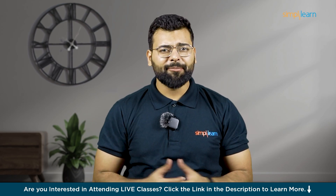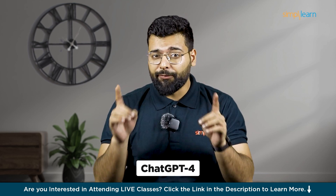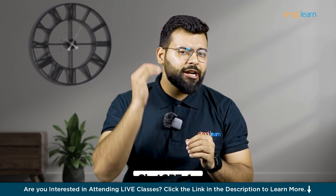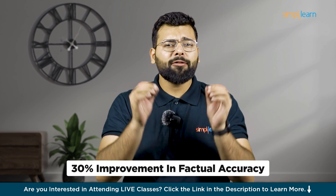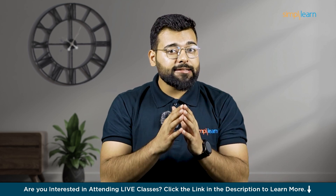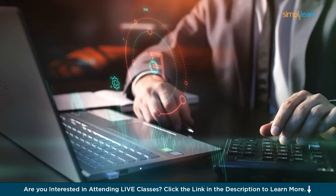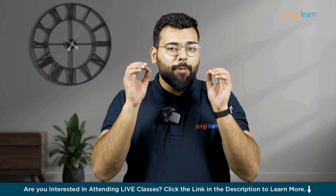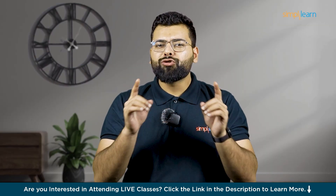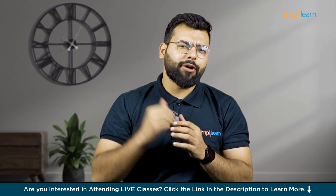Hey everyone, welcome to our channel. Today we will dive into the latest AI advancements, comparing ChatGPT 4 and the newly launched ChatGPT 4.0. ChatGPT 4.0 offers a 30% improvement in factual accuracy and excels in creative tasks. We will reveal the top upgrades and how they can transform your AI experience. Get ready for an in-depth look at these powerful tools and find out which one is the game changer you have been waiting for. So let's explore the future of AI together.